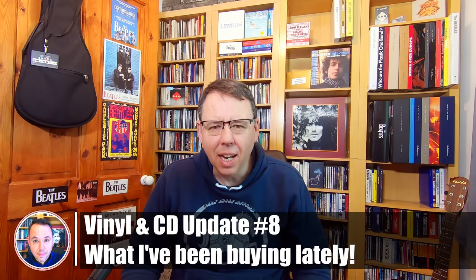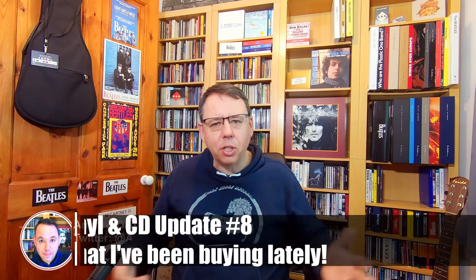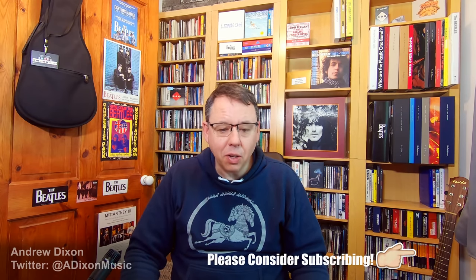Hi everybody, welcome to my Vineland CD update number 8. This is a chance for you to grab a beverage of your choice, just relax and I'm going to talk through what I've been buying over the last few months. This is really since the new year — the last one covered the Christmas period, so this is everything from January onwards. I'm going to put links to most of this stuff down in the description.